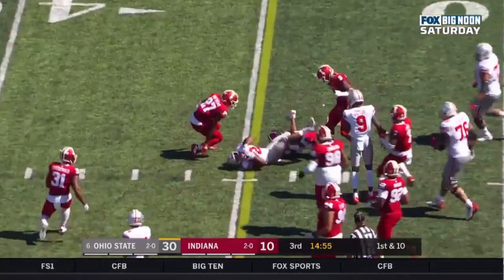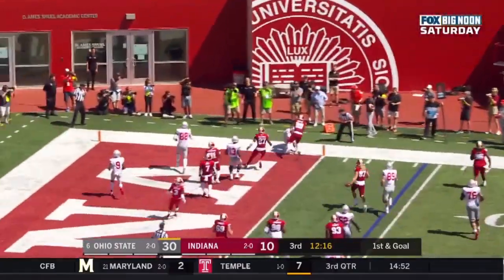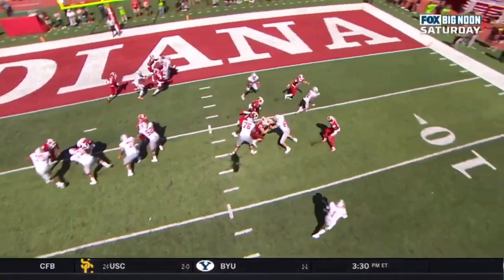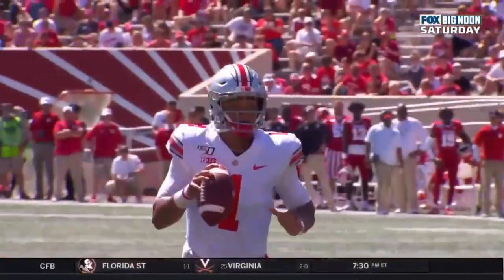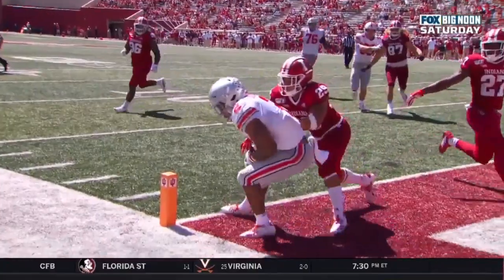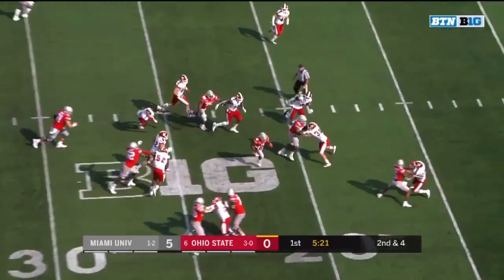And he starts off the second half. First and goal at the four — opening drive of the second half for the Bucks. And Fields looking in the end zone. Touchdown. J.K. Dobbins. The player remembered that he dropped, so they go back to it, even into the short side of the field. Fields had to wait a beat — this is a much tougher catch than the first one, but watch where Fields puts the ball: low into the outside, right on the body of J.K. Dobbins. And he's going to add to his total, inside the ten, diving.